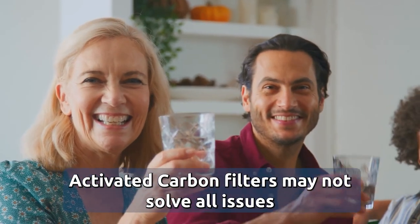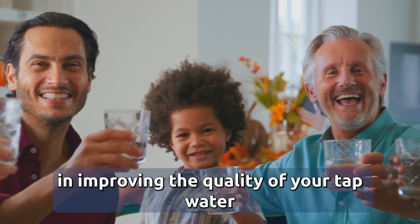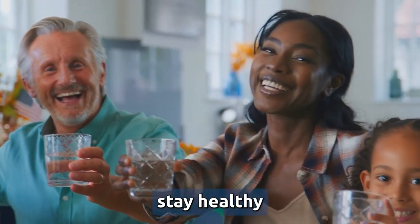Activated carbon filters may not solve all issues, but they certainly play a significant role in improving the quality of your tap water. Stay hydrated, stay healthy.